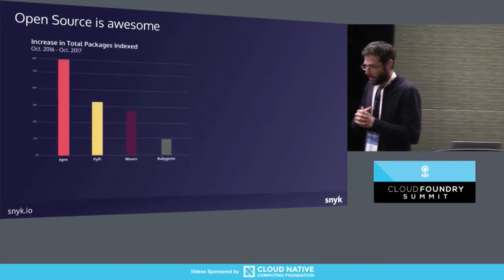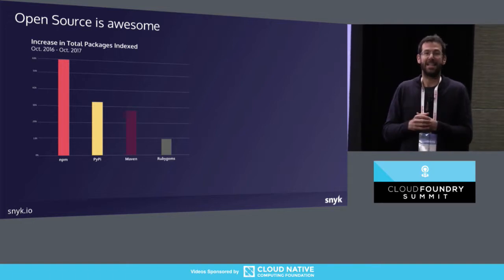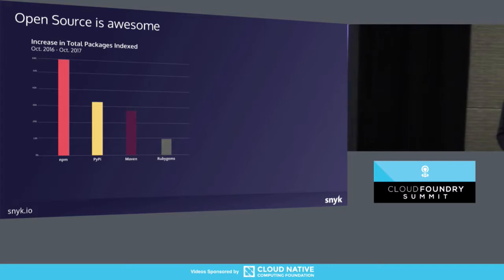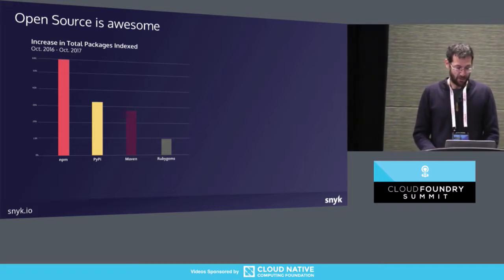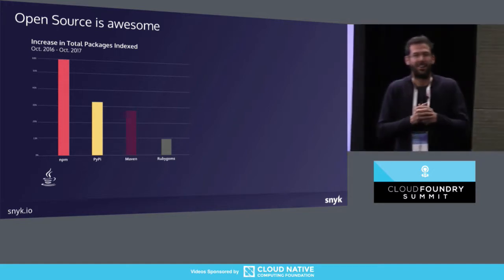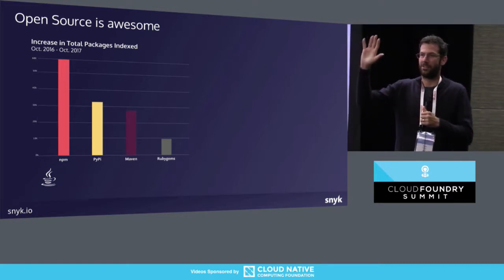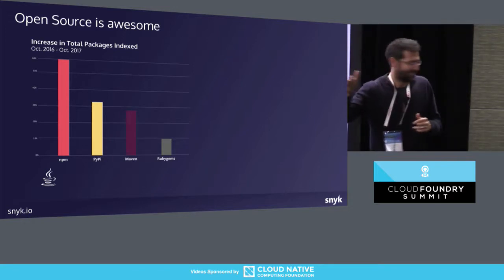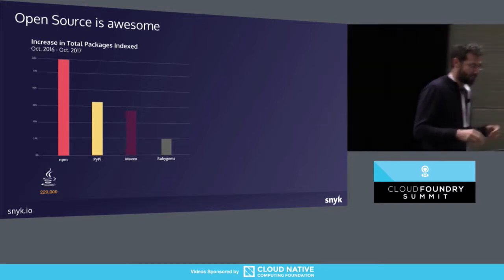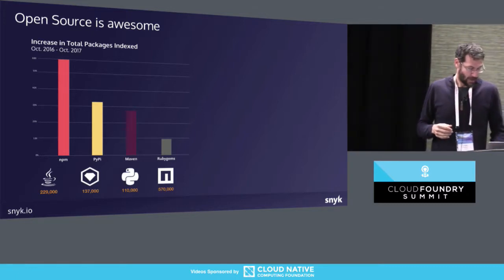We're seeing exponential growth year over year in the number of packages being added each year. It varies between ecosystems — in Java it's around 28%, and in JavaScript we're seeing even larger growth. Any ideas how many open source Java packages are out there in Maven Central? So 229,000 packages and libraries, with about 30% growth year over year, and similarly large numbers in other languages as well.